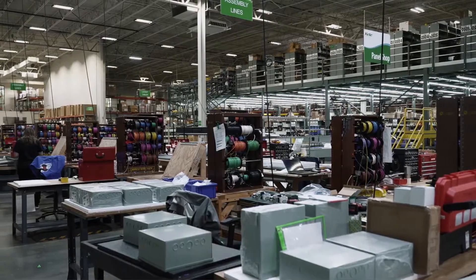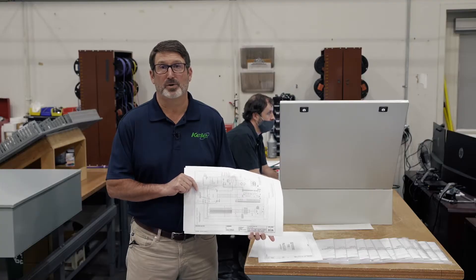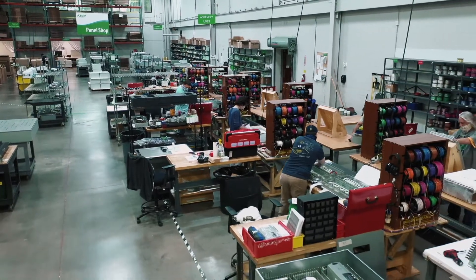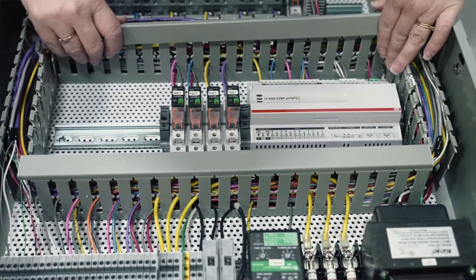Well, let us show you around. Before it's even built, we review your drawings for you and ensure adjustments won't be needed in the field. And here we are in our production area, where we have over 40 dedicated employees building panels. Attention to detail and quality is top of mind when working on your panels.